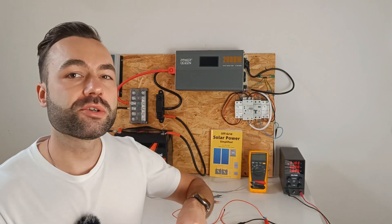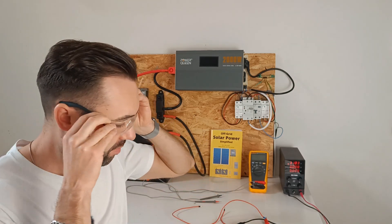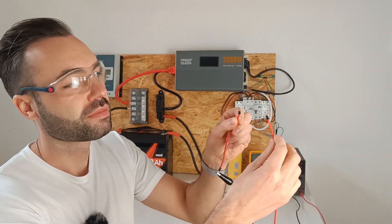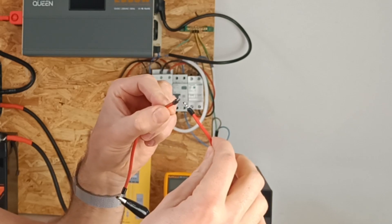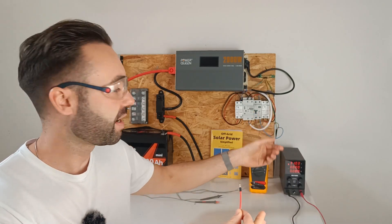Let's take a look at this 30 volt spark and compare it to a 5 volt spark.